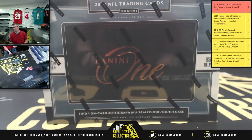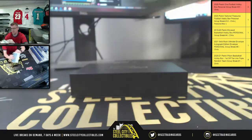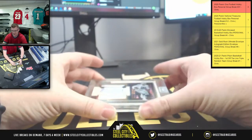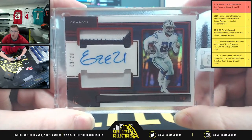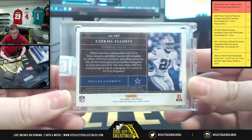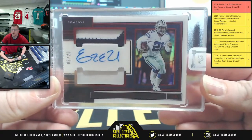There it is — there's your box! It's a three of 23, or 20 — an Ezekiel Elliott dual relic with the auto, numbered three of 20 for Zeke. There you go, Mr. Chad!